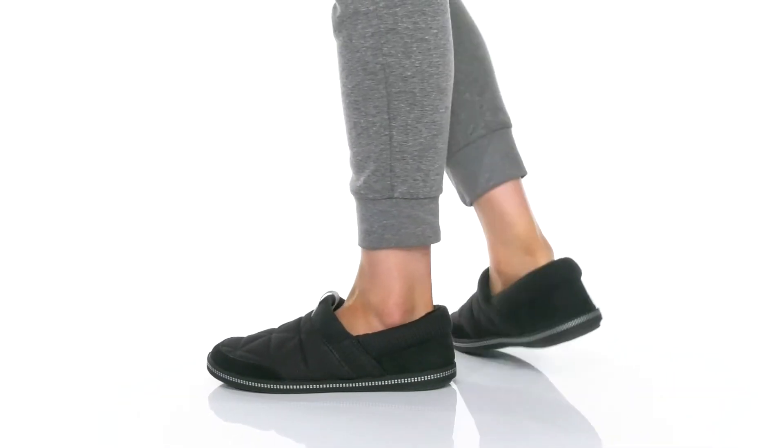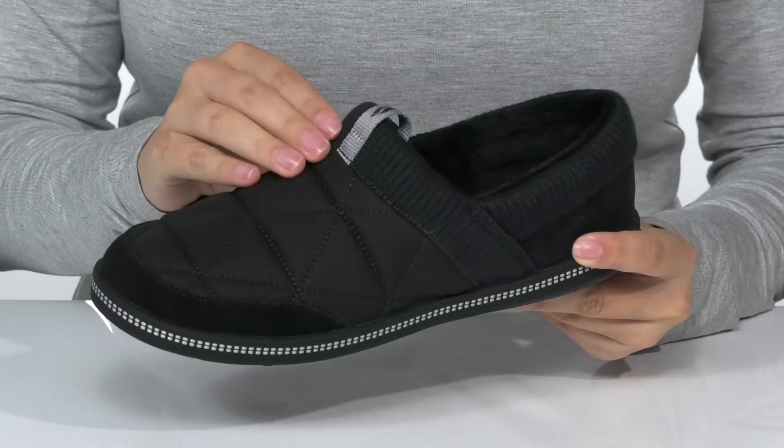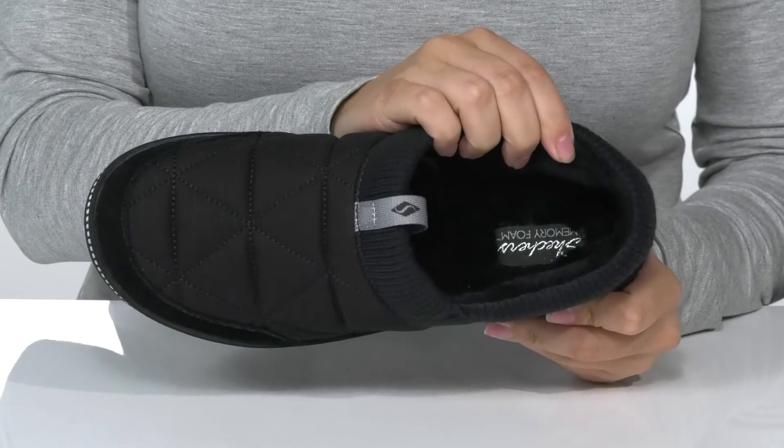You'll slip right into comfort with this casual style by Skechers. These have a fabric upper with a soft textile inner lining. The footbed is cushioned with memory foam for comfort.